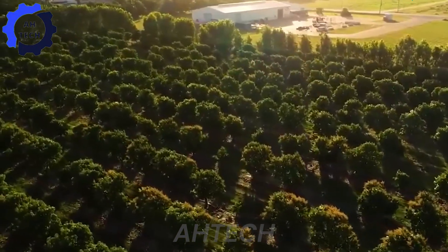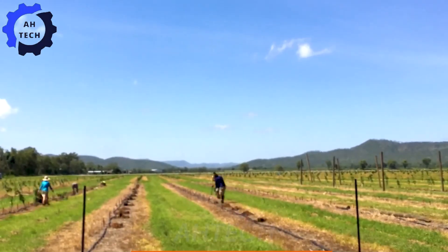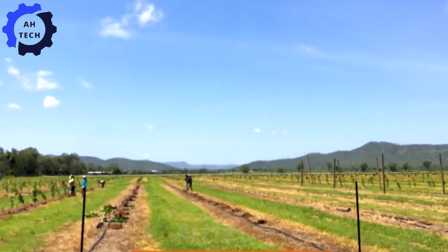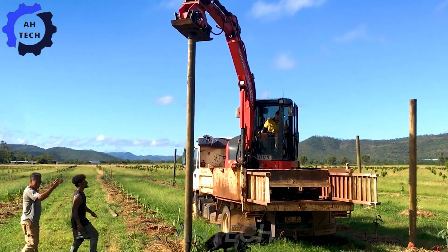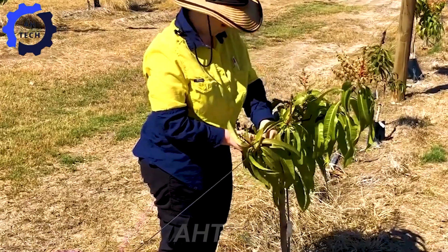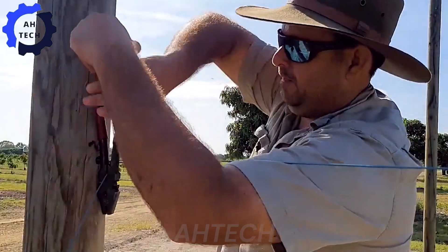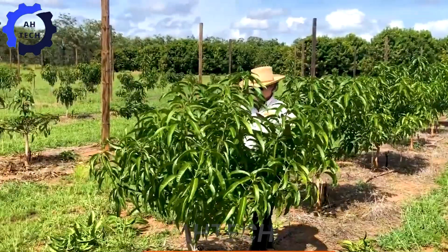With a large area of cultivation, these farms produce around 40,000 tons of mangoes each year. Farmers start the process with advanced planting techniques to ensure their trees get the best start. The wire is used to support the young tree, keeping it stable and not leaning. The time from planting to harvest usually takes about two to three years.